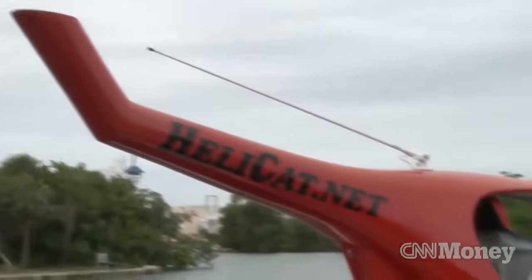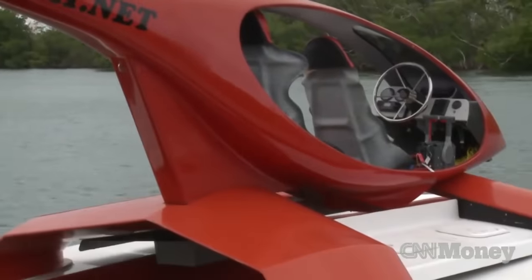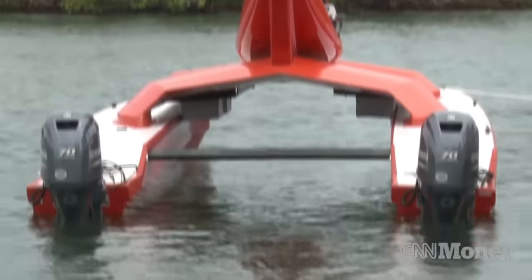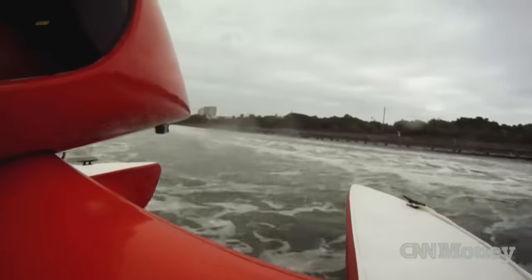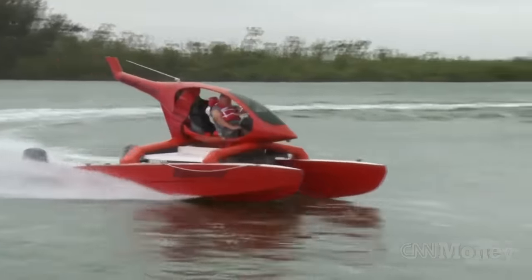This cutting-edge boat has a lot of potential applications, such as offshore scuba diving, water taxiing, and fishing. You can drive the boat with or without the optional vinyl side doors, which provide splash protection.